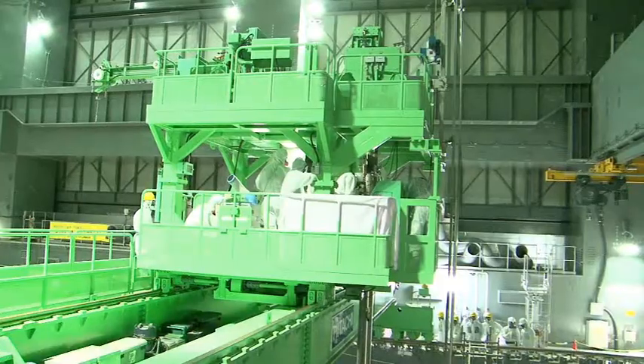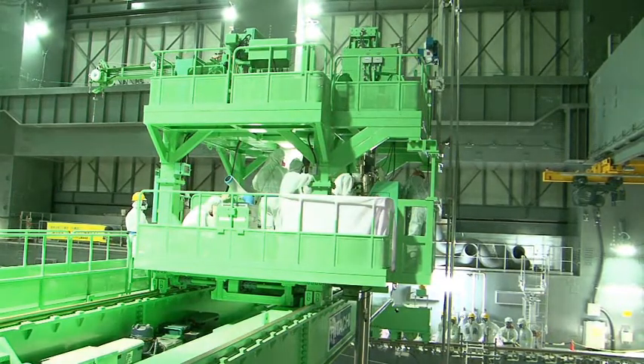The fuel handling machine is equipped with a sensor which automatically stops the machine when an abnormal weight is detected. We will continue the work with full attention paid to safety.